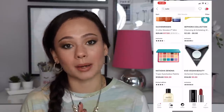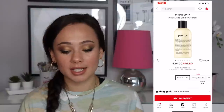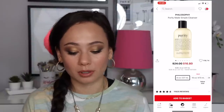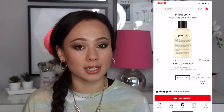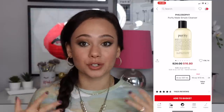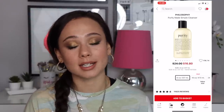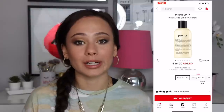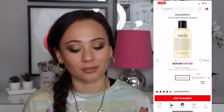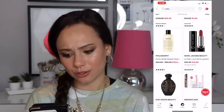The Philosophy Pure Made Simple cleanser — this isn't a huge discount but I love this cleanser. It was actually my first facial cleanser ever. It's so gentle on the skin, so if you have sensitive skin and you're looking for an overall really nice cleanser, I recommend getting it while it's on sale.